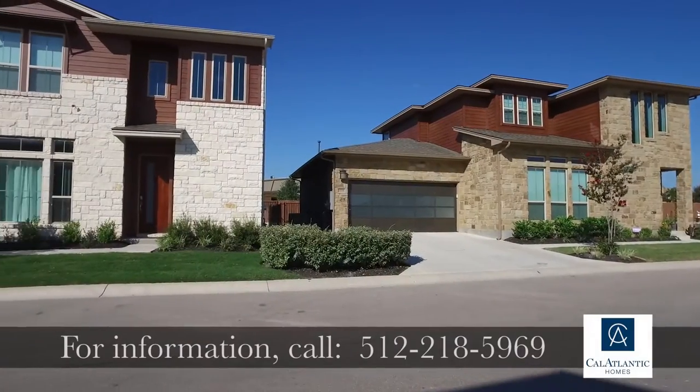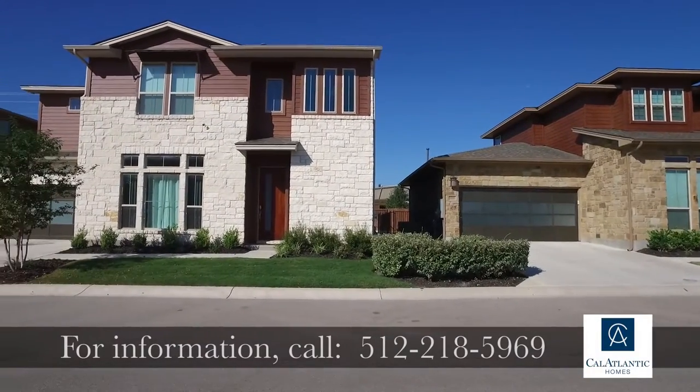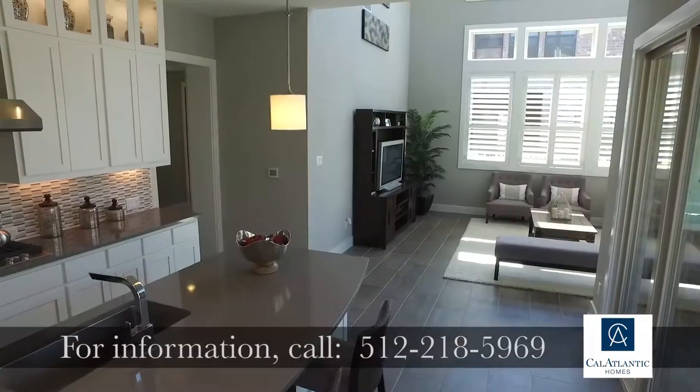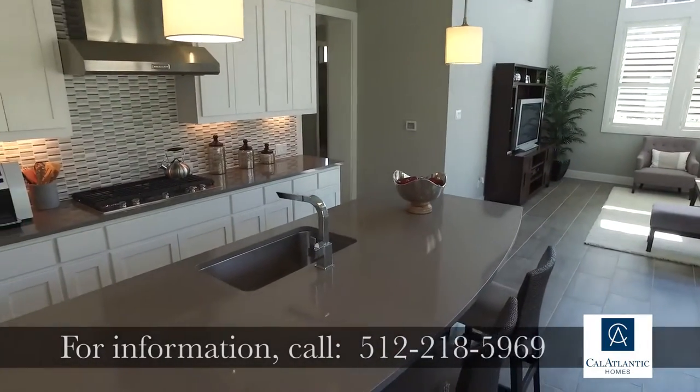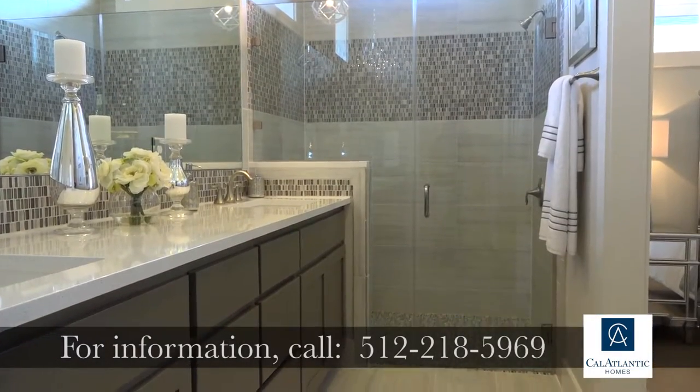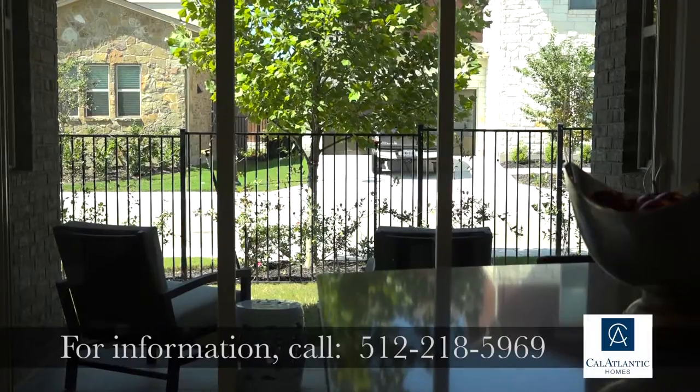The Enclave at Highland Horizon is located in a premier spot right off of 620, close to major thoroughfares such as I-35, 183, Mopac, and Parmer. You have easy access to lots of major employers as well as premier shopping.